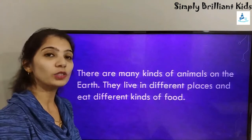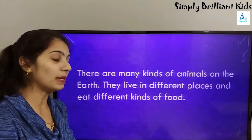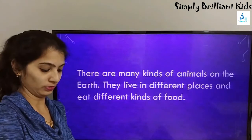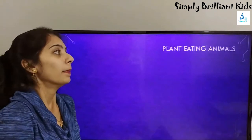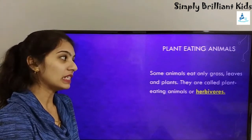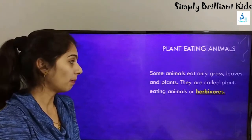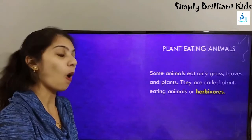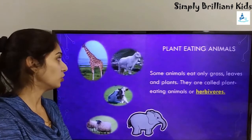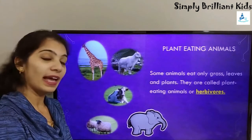There are many kinds of animals on the earth. They live in different places and eat different kinds of food. Some animals eat only grass, leaves, and plants. They are called plant-eating animals, or herbivores. Examples include giraffe, goat, cow, sheep, and elephant.